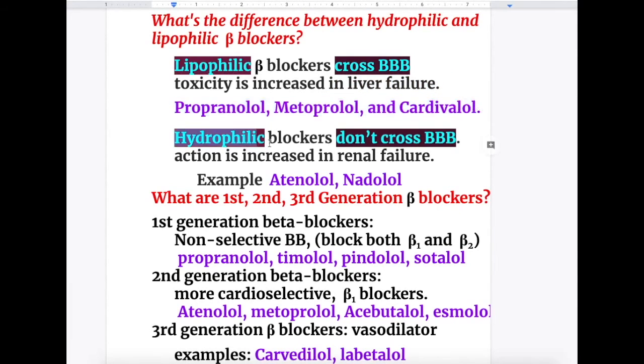Hydrophilic beta blockers do not cross the blood-brain barrier, and examples include atenolol and nadolol. Lipophilic blockers cross the blood-brain barrier with toxicity increased in liver failure, whereas hydrophilic blockers do not cross the blood-brain barrier and their toxicity is increased in renal failure.